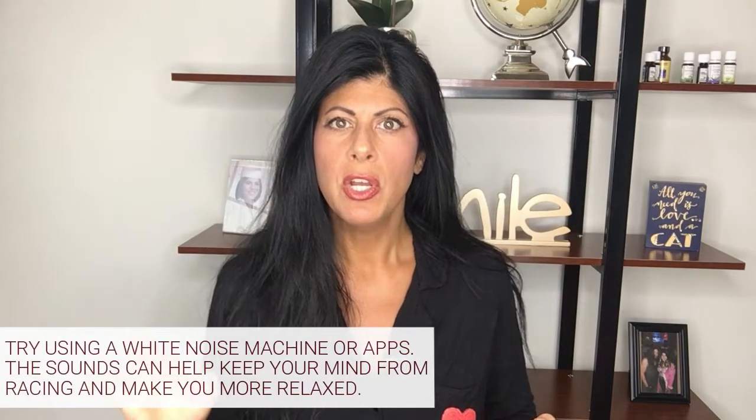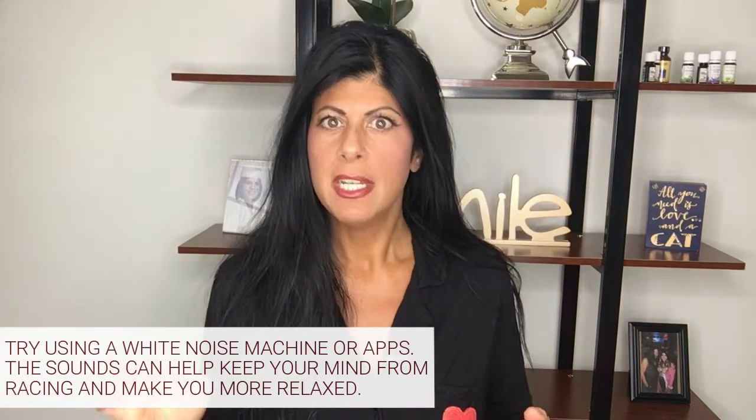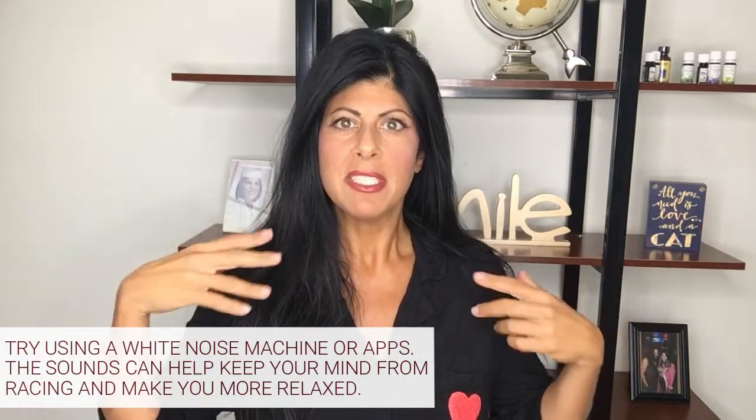Next tip — this one I really love. If you have a hard time winding down your mind, if your thoughts are racing at night when you're laying in bed, try getting a sound machine or a white noise machine. You can even use an app for this. Having some kind of whooshing sound in your environment will help drown out those thoughts that keep you up at night. They're not very expensive on Amazon and they really make a big difference — I use one myself.